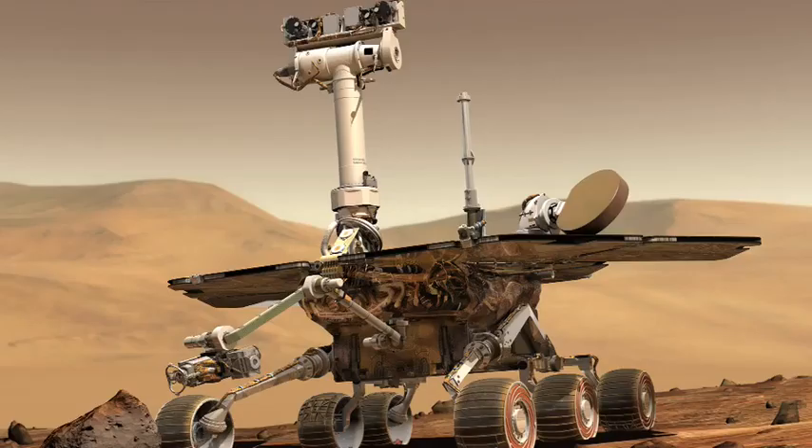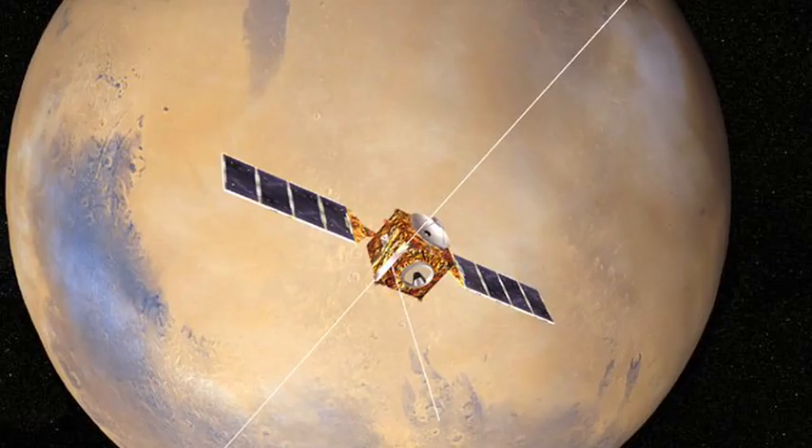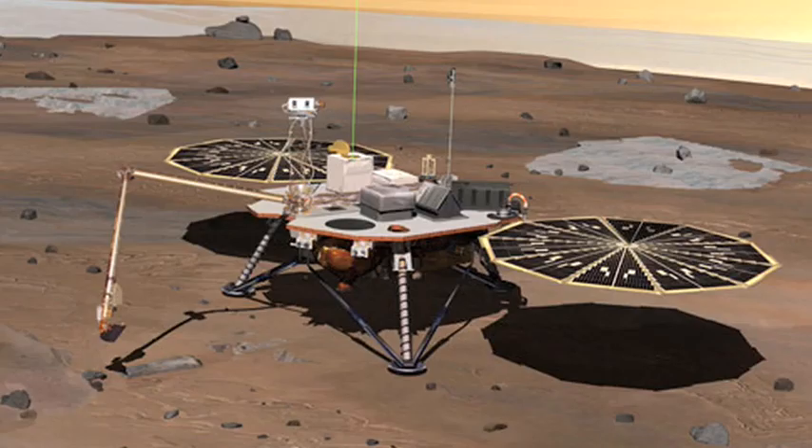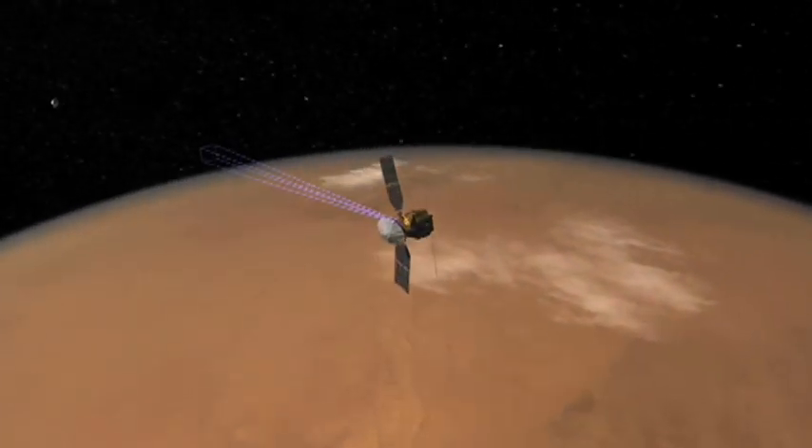With six vehicles in operation around Mars — the two Mars rovers Spirit and Opportunity, the Mars Reconnaissance Orbiter, ESA's Mars Express Orbiter, the Mars Global Surveyor, and now the Phoenix and its mother ship, the Mars Odyssey Probe — we certainly have a shot at getting humans on Mars.